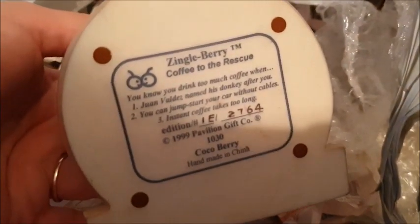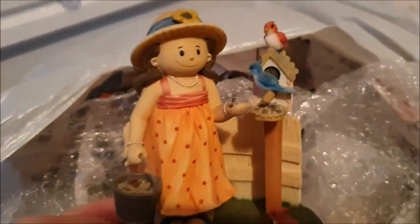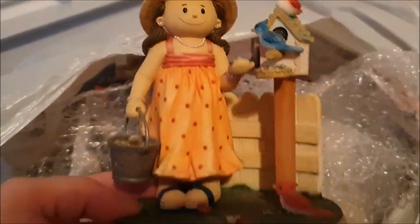I'm really sad because none of these sold last week — they're really beautiful and rare and collectible, so I don't get why there was no interest. Basically they're all figures — I've got a whole little collection from this company called Zingleberry. There are all different designs: this one says 'Coffee to the Rescue,' and you can actually put a little picture in it. They're all wrapped in newspaper and bubble wrap to protect them. Then there's one that says 'Everybody Needs a Friend.' They're really beautiful.